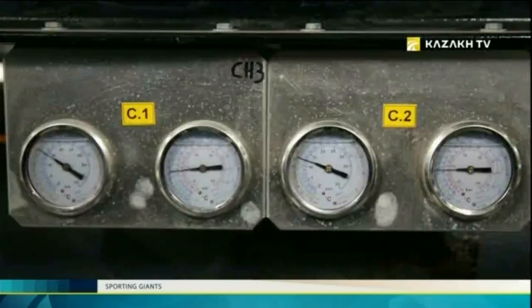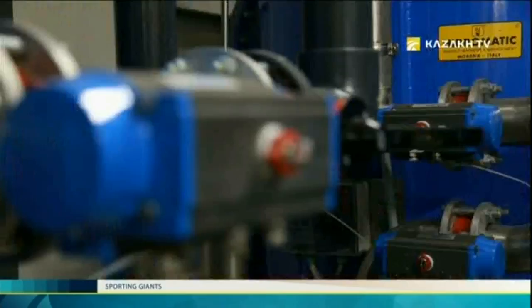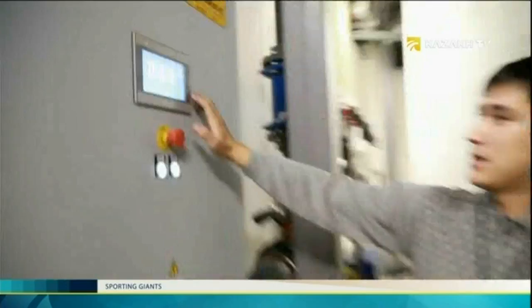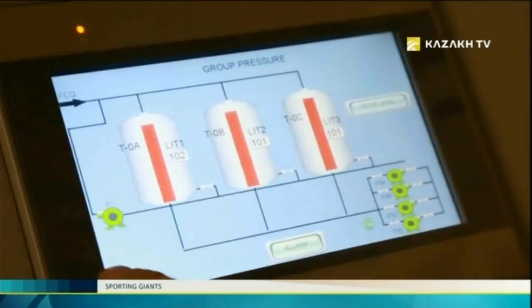Here we have a water cleaning station of the city water supply. We are supplied with water from the city — it passes through three sand filter systems. Water passes through a sand filter, then after being softened, it further passes through an ultraviolet lamp, and then our athletes can use clean water. This shows the water level in spare storage tanks — three containers of 20 cubic meters. Everything is automated and protected, so there cannot be mistakes.